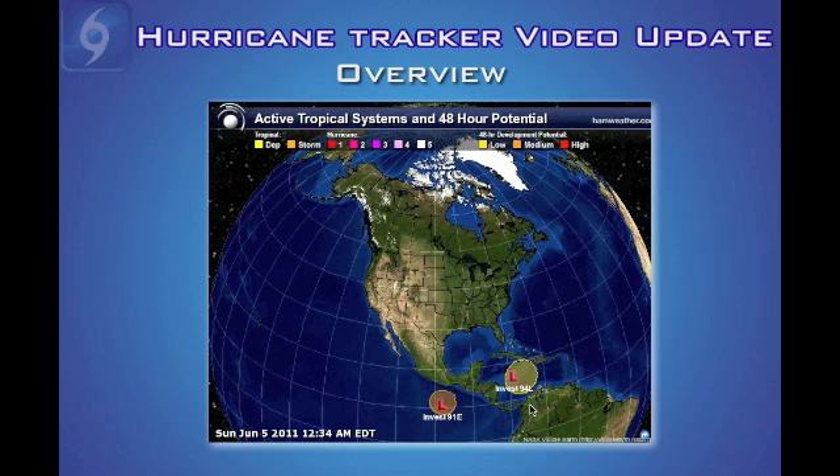The first disturbance is in the Central Caribbean Sea, just south of Jamaica — still relatively weak. It was much better organized yesterday than today, and the National Hurricane Center has placed development chances in the low category. The system in the Eastern Pacific Basin south of Mexico has medium-category development chances, but neither system shows immediate signs of developing in the next 24 to 48 hours. If anything develops, it probably won't be until early next week.